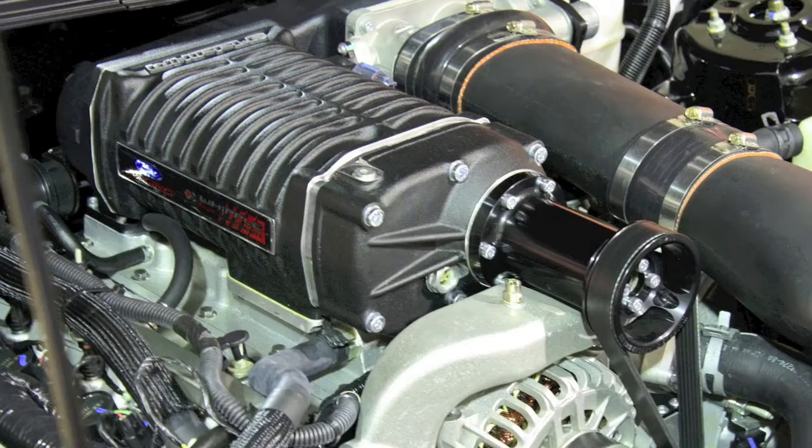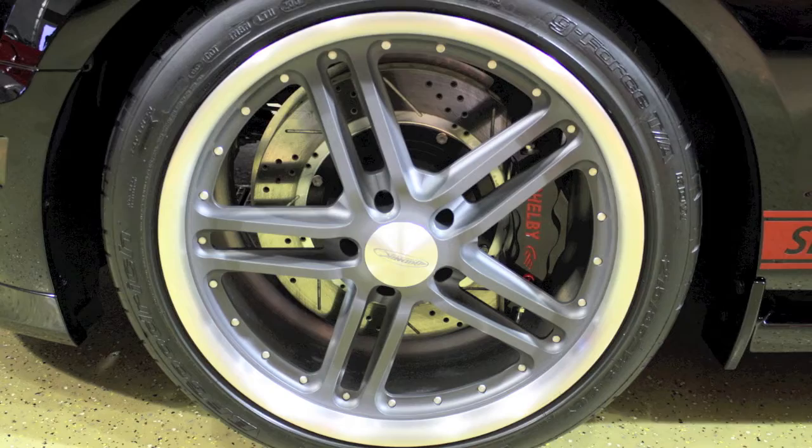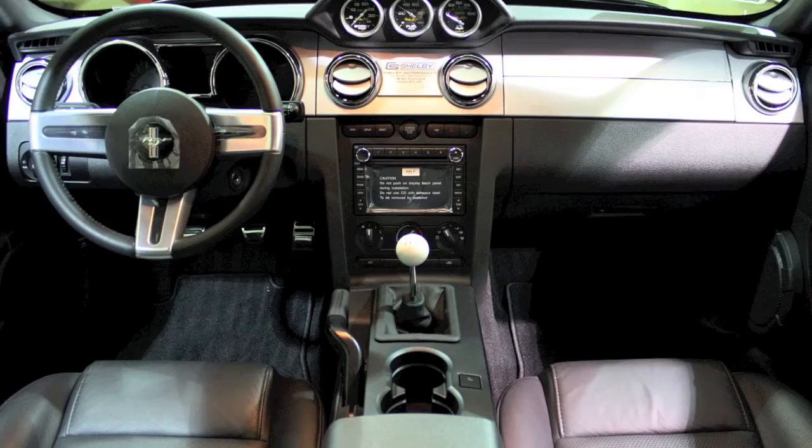As soon as Reggie purchased the car, he sent it back to Shelby American to fit a Whipple supercharger and functional gauge pod on the dashboard. He also added a set of 19-inch one-off wheels, which tastefully complement the car's already stunning exterior.